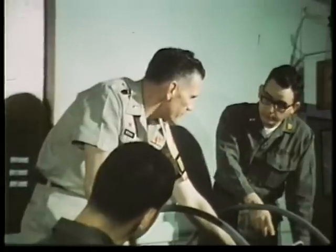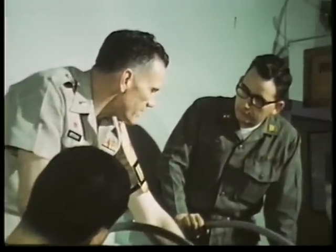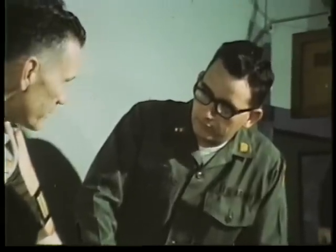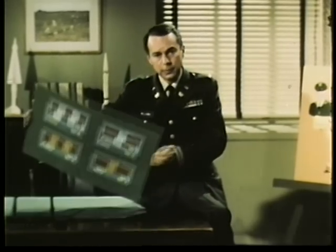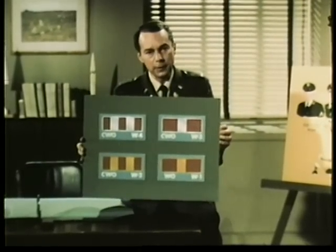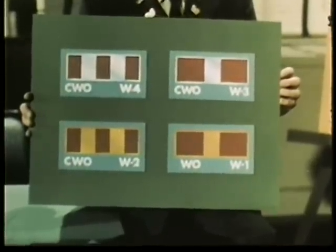No longer is his rank just a reward for long service. Now it's an incentive which an enlisted man can work toward and, once obtained, grow with. That's the story of the officer with a warrant. We couldn't picture all the vital tasks he performs, but enough, I hope, to show that the man or woman who wears this insignia is an indispensable member of the Army team.